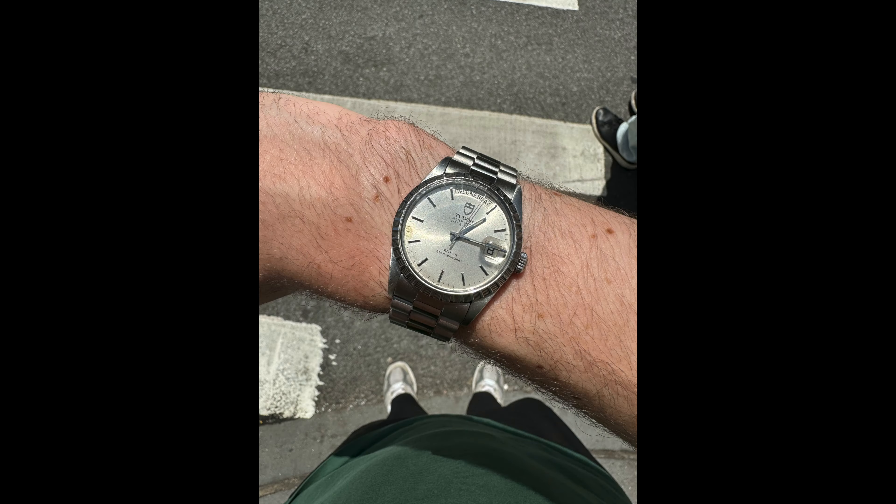It started in 1969 with the first Tudor Oyster Prince Date Day, and there are several iterations. Mine has the engine-turn bezel, but you can also get some with a fluted bezel or a smooth bezel.